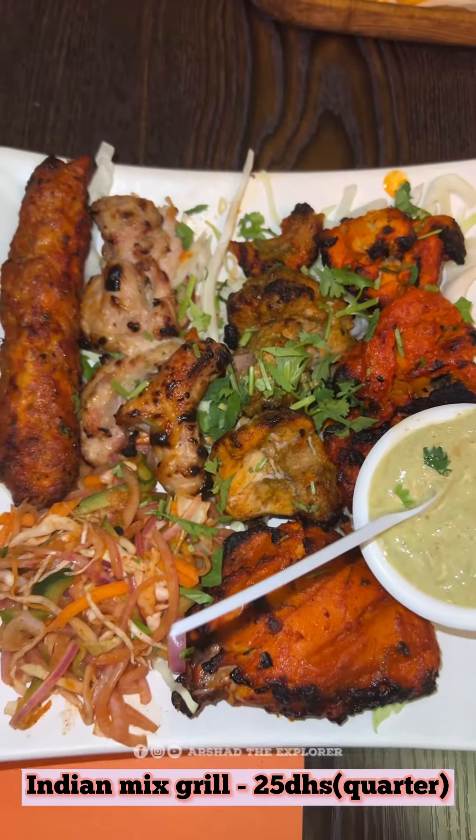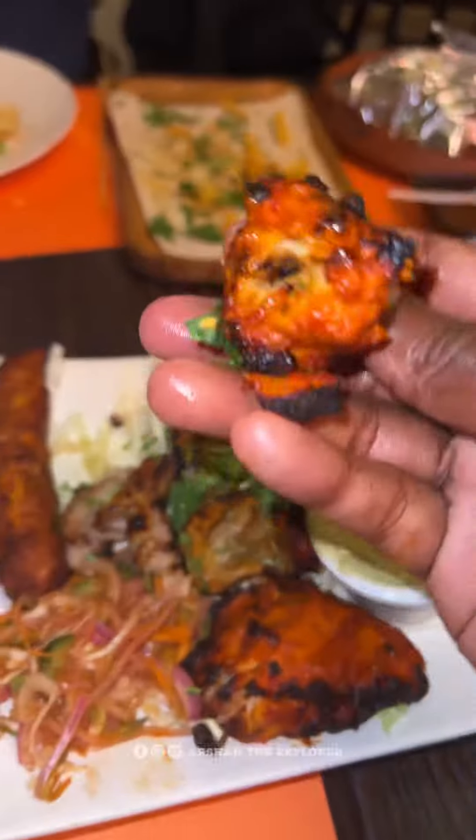Chicken kebab, mutton kebab, chicken tikka, malay tikka and tandoori chicken — served with mint chutney and tandoori roti.